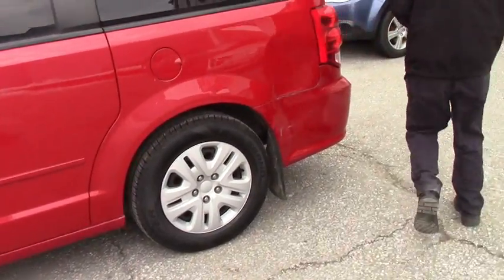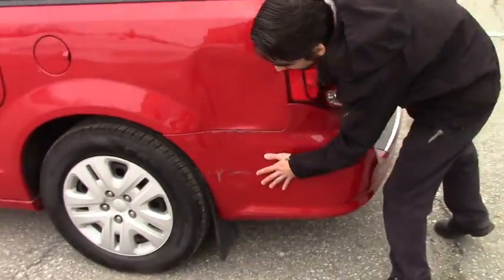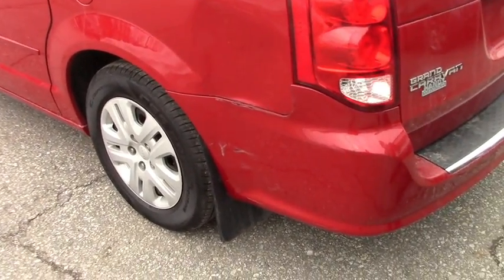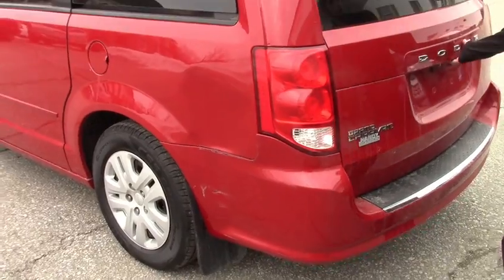Coming around to the back, there is some damage right here. It's a higher mileage Caravan and it's at a low price — it would be a good family vehicle.